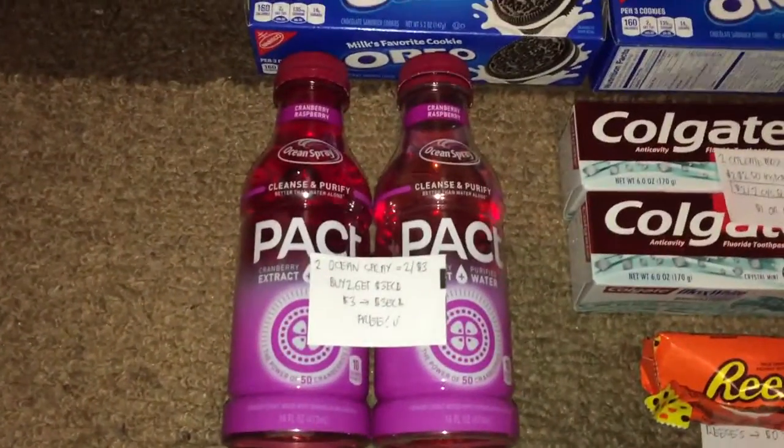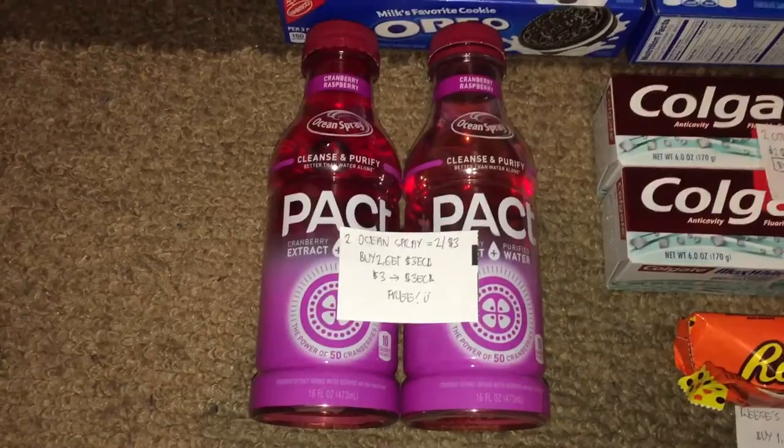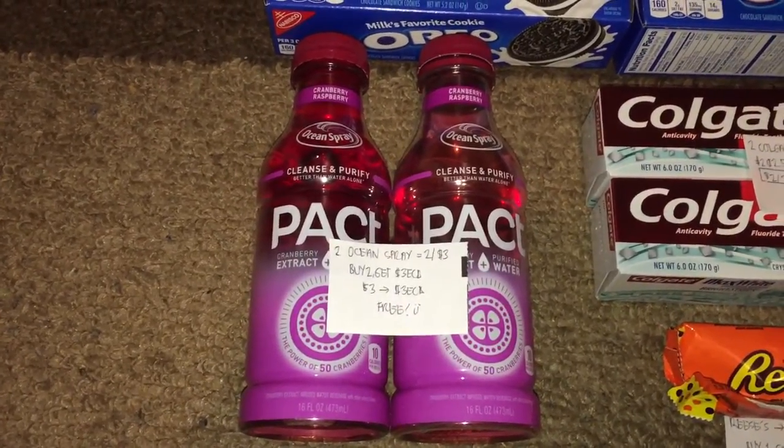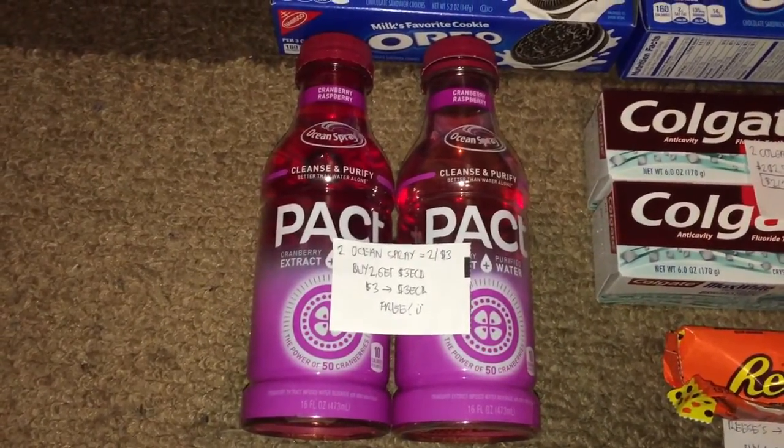In my first transaction, I picked up two bottles of Ocean Spray Packed In Cranberry flavor. They're on sale for two for three dollars, and when you buy two you get three dollars in ExtraBucks. This is a limit of two — I paid three dollars and got back three dollars in ExtraBucks, making them both free.